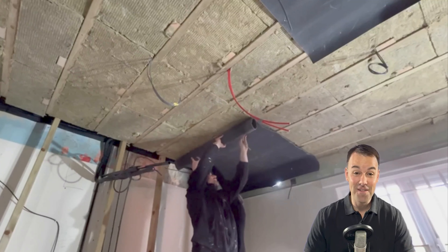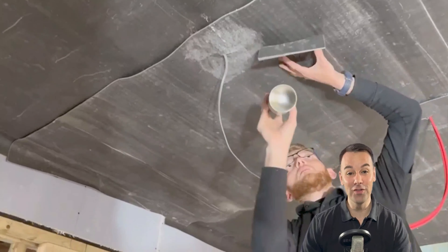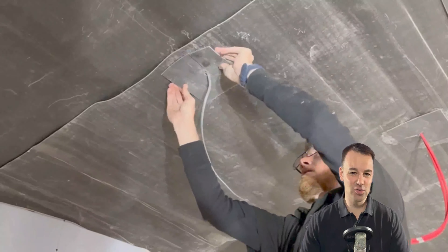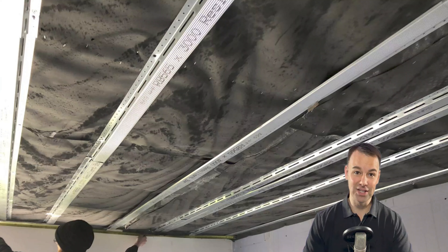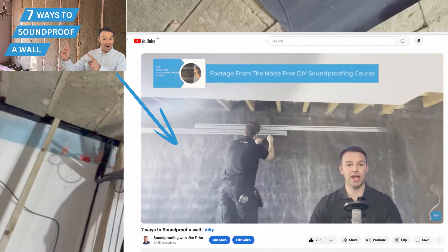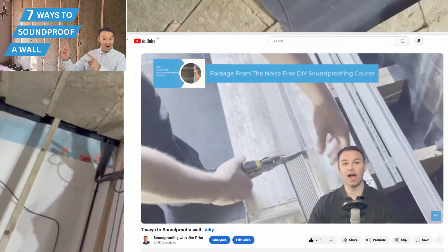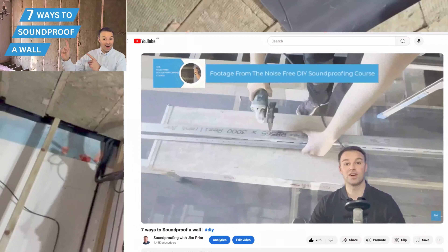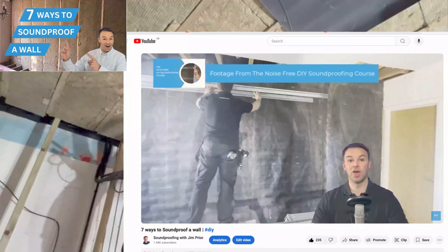If you can staple the mass loaded vinyl to the joists, make that layer airtight, and then install resilient bars to that mass loaded vinyl — that is a magic combination. You'll see that on our walls video. We use that combination on a lot of our wall systems and many of our soundproof studio installations as well.